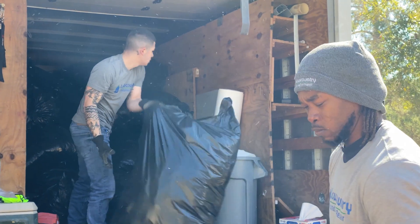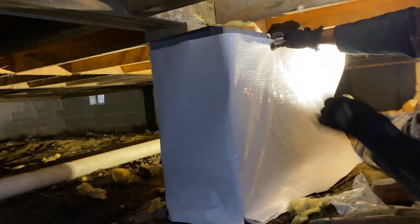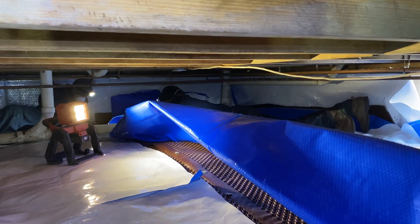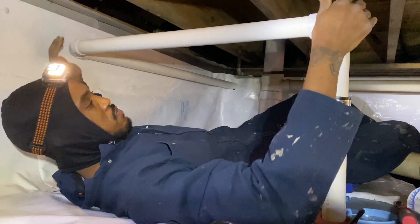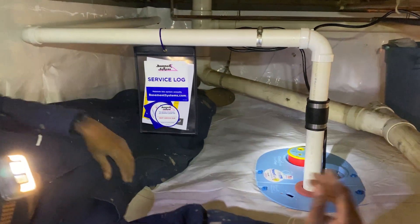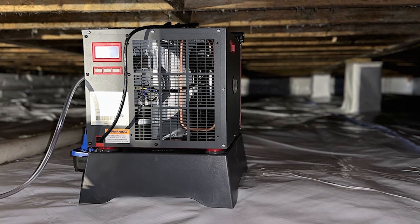To solve this issue, we started by removing the wet insulation and debris from the crawl space. Then we installed a Clean Space encapsulation system to seal out moisture, with a sump pump to remove water as it seeps into the crawl space, and a Santa Dry Sedona Dehumidifier to monitor and maintain safe humidity levels.